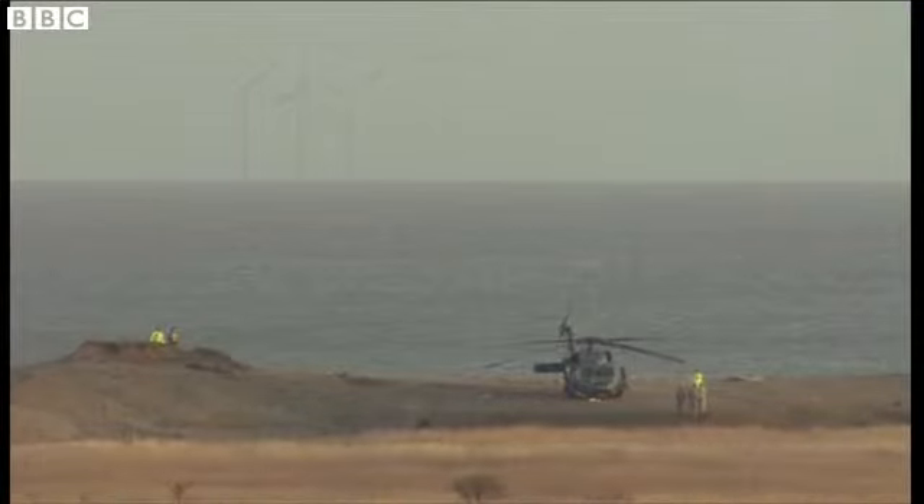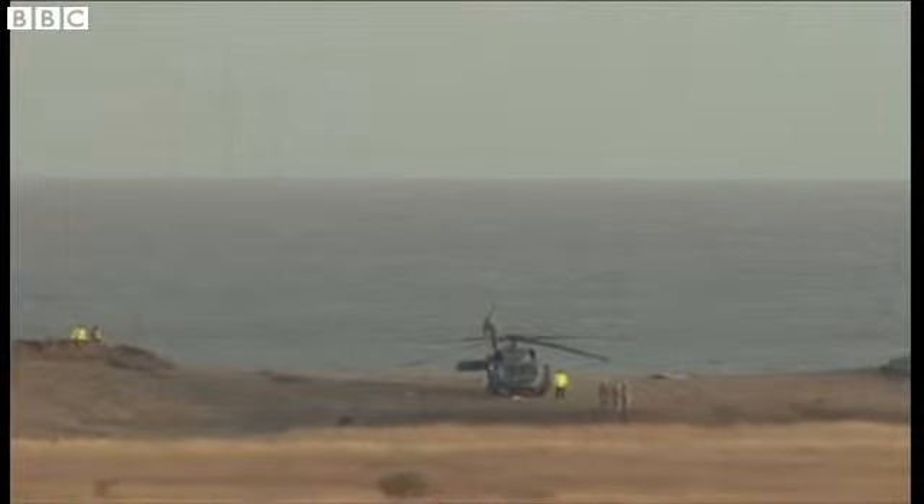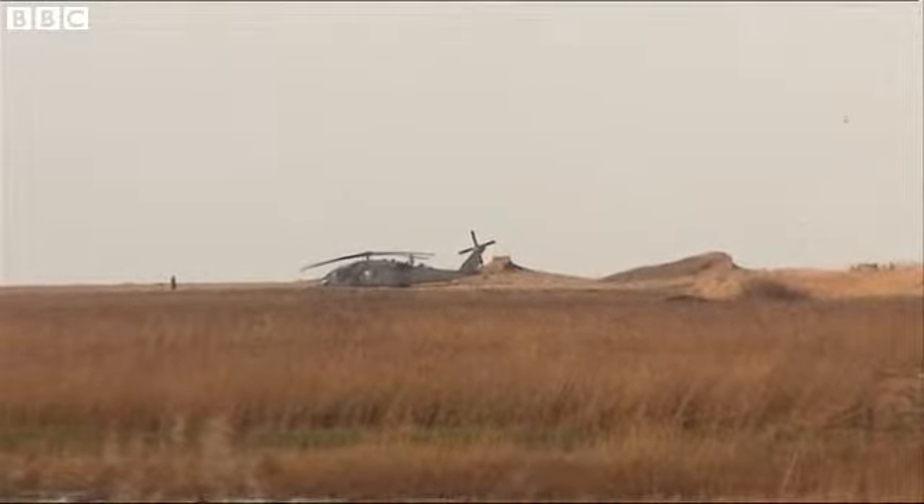We can zoom in, hopefully, and see what's happening around that helicopter at the moment. That, we should make it clear, is the second Pave Hawk helicopter that was flying last night — the one that landed intact close to the crash scene.